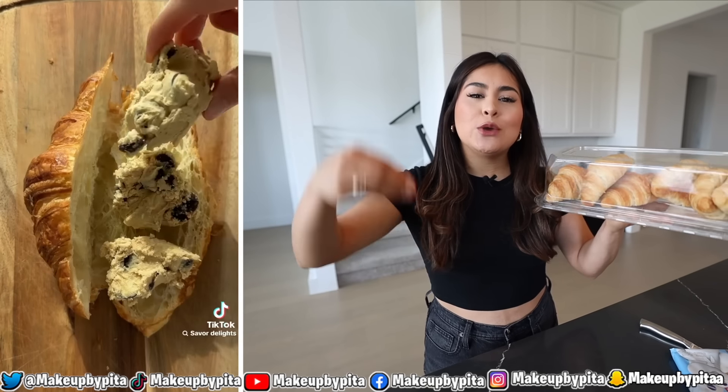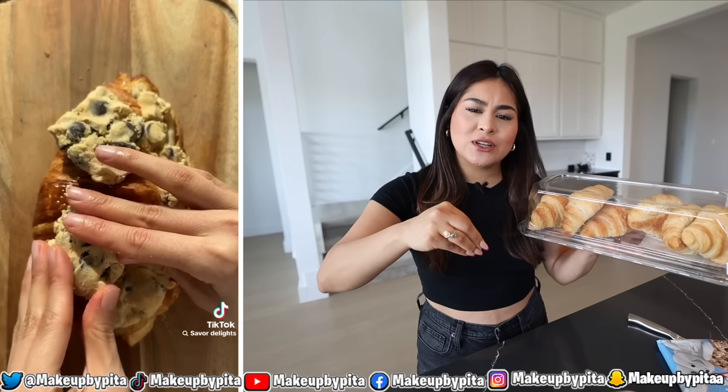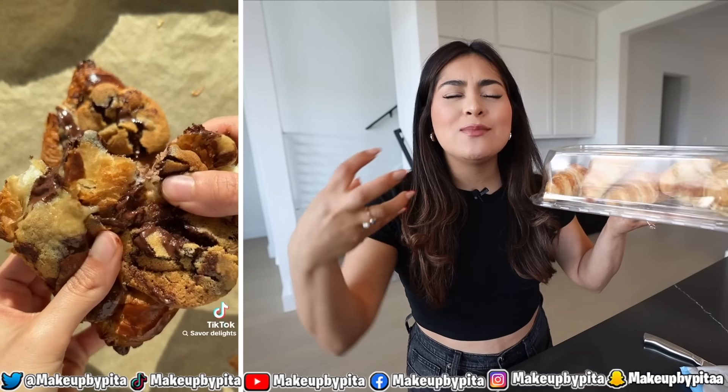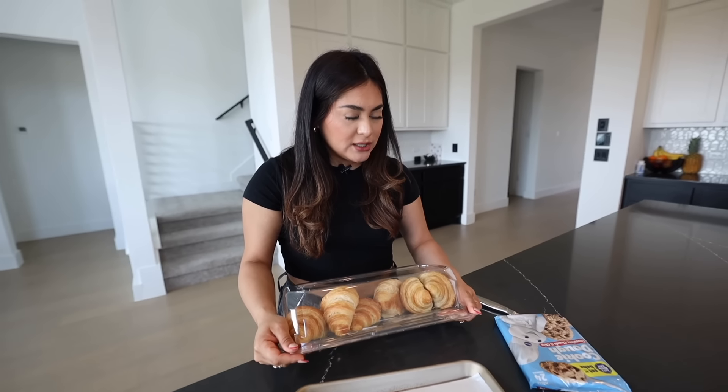Up next we're gonna be trying the viral cookie dough croissant. Let me explain what this is because it just looks so delicious. Basically what they did is you take a croissant, take cookie dough, put the cookie dough inside the croissant, close the croissant, put more cookie dough on top, pop it in the oven, and you come out with something very crispy, very flaky, very crunchy. Just looks so delicious. We're gonna take one croissant.